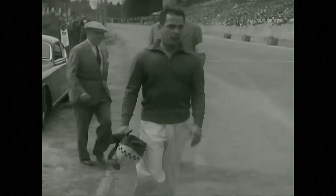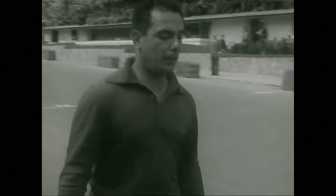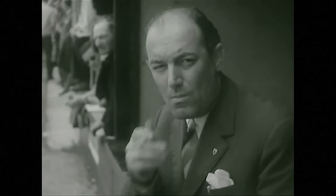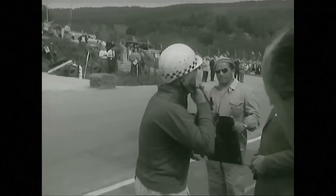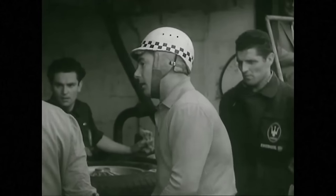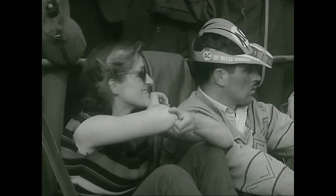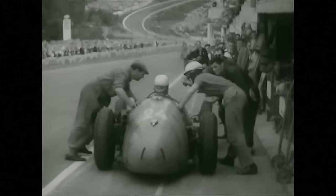Behra walks back to the pits on foot — a bit shaken but remarkably unruffled by the crash. He's putting on his helmet again. It looks as if he's going to take over one of the other Maseratis. At the pits, the Argentinian Mieres is pulled in — Behra is going to drive number 24, and there he goes.